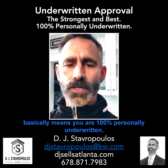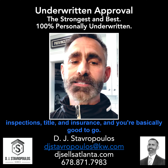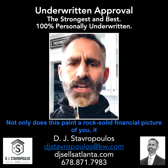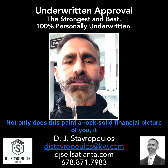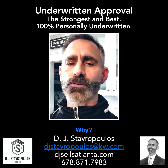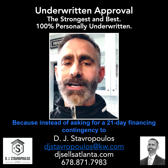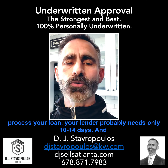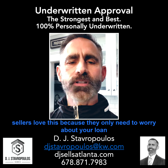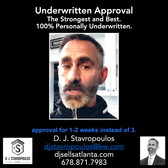The final and strongest type of approval is an underwritten approval, which basically means you are 100% personally underwritten. At that point, when you sign a contract on a property, you just need inspections, title, and insurance, and you're basically good to go. Not only does this paint a rock-solid financial picture of you, it can mean the closing process is much faster. Instead of asking for a 21-day financing contingency to process your loan, your lender probably needs only 10 to 14 days. And sellers love this because they only need to worry about your loan approval for one to two weeks instead of three.